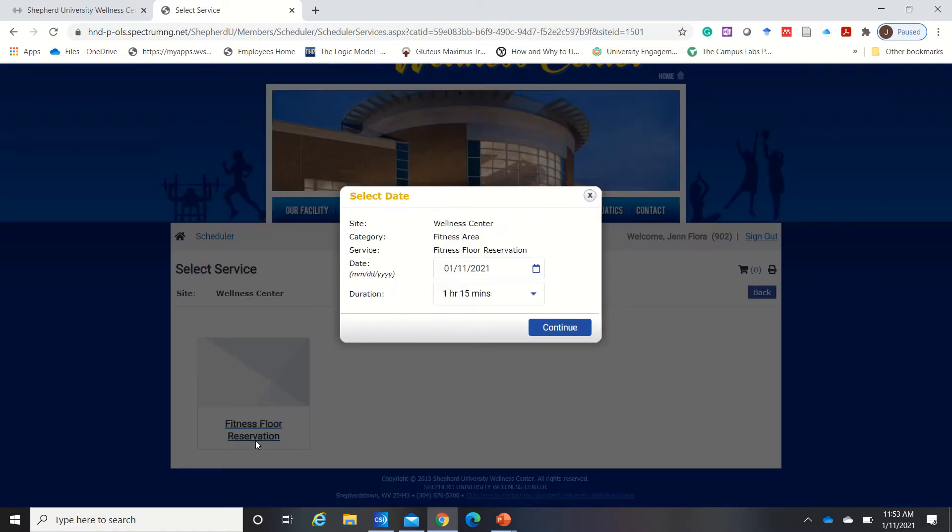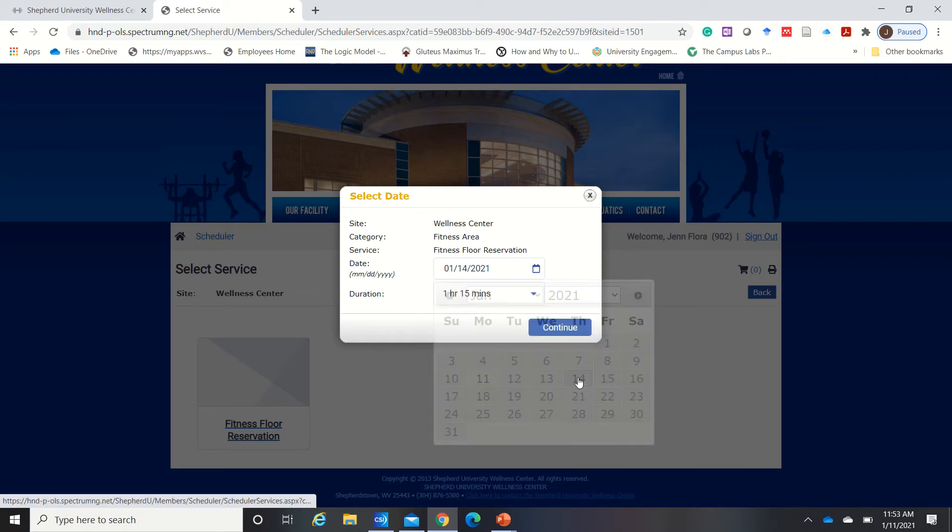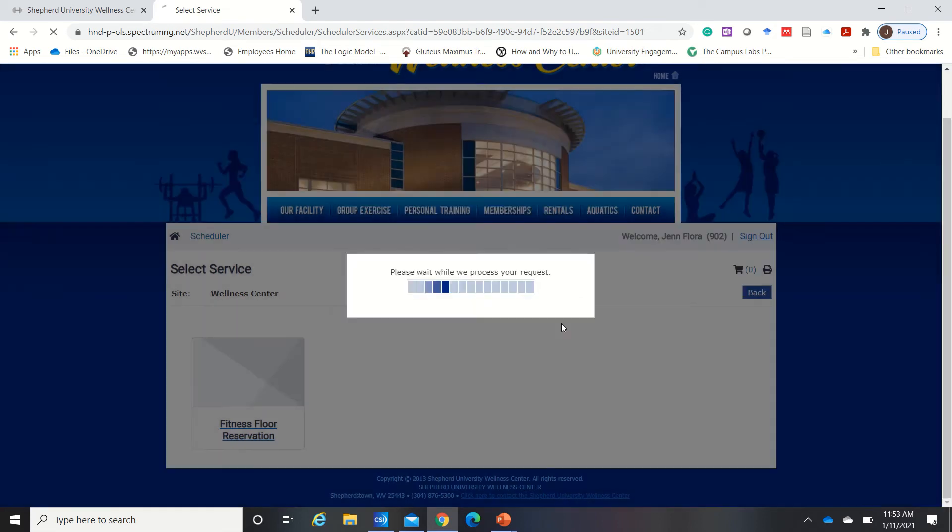Click on fitness floor reservation. The default time is 75 minutes and that's the maximum time we're allowing people to reserve the space. Click on the date that you would like to come to the center and hit continue.